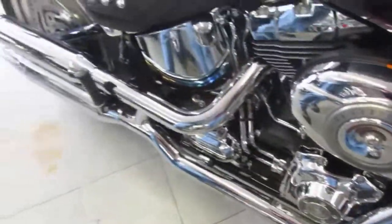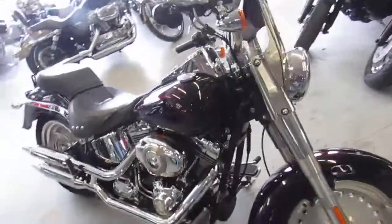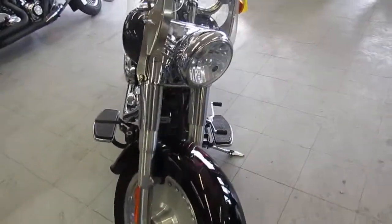2008 Harley Davidson Fat Boy, $9,999. This one's not going to be here long. It's got the quick-detach windshield on it — real nice-looking Fat Boy.